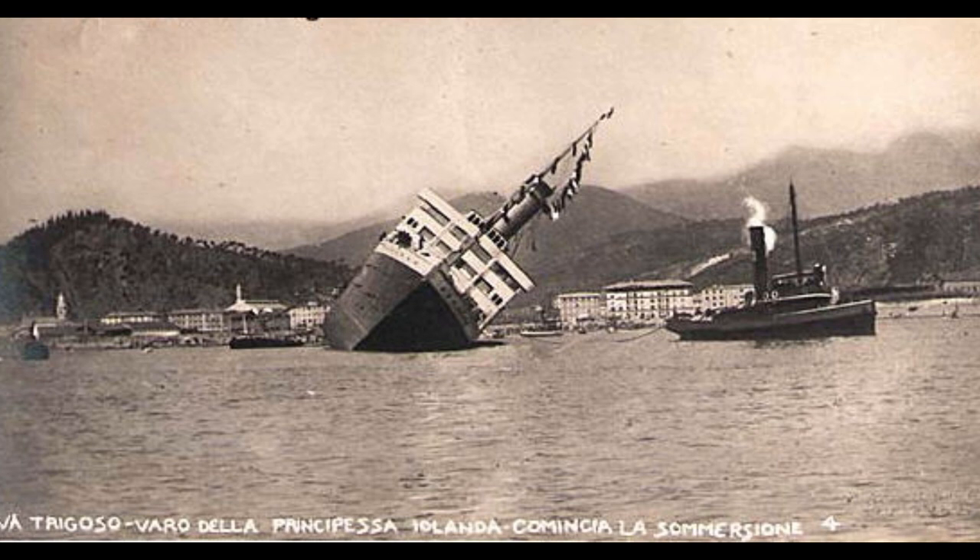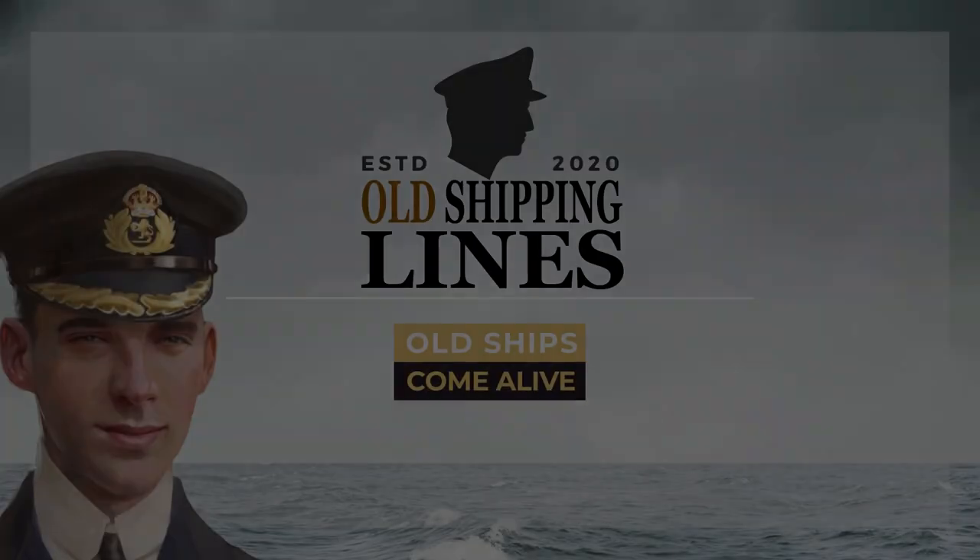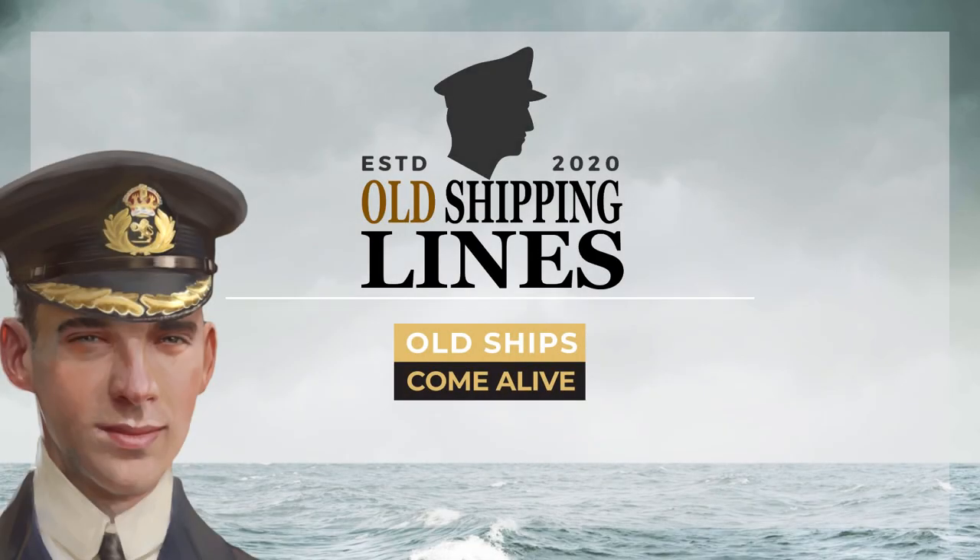An investigation was launched into the ship's sinking. It has been theorized that the sudden change of movement plus the unusually long slip into the water caused the ship to break the slip, resulting in a major list. The full responsibility of the sinking was attributed to the shipyard's technical mistakes, and not to the ship's design or construction error.